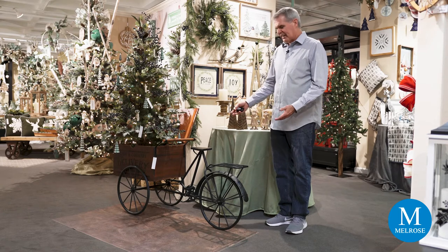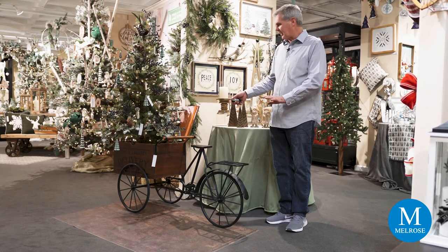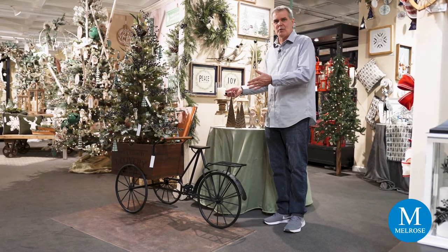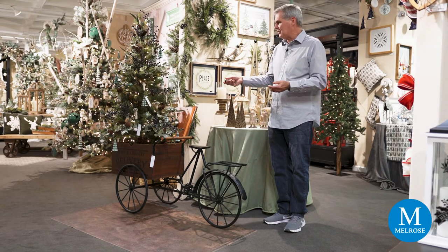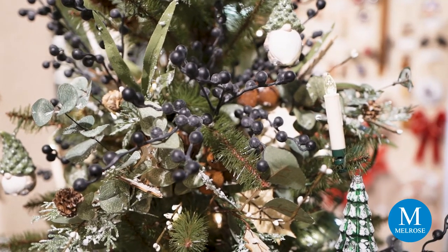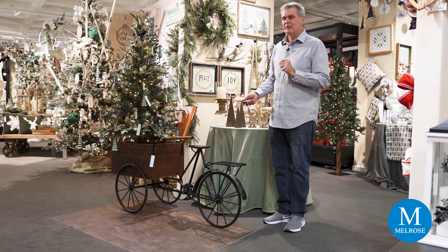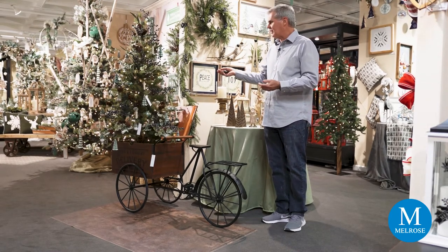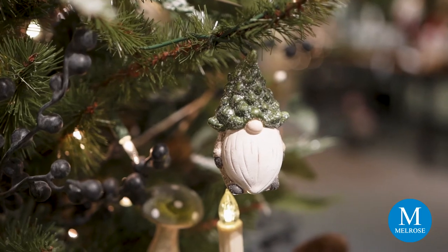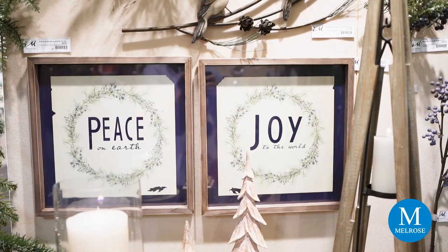Remember our bike cart that we introduced about a year ago? It's an incredible showpiece and display piece you can use for so many different things. Here we chose to put a Christmas tree in it, and we've added something to take Juniper Grove in a slightly different direction — blueberry stems. The different values of green already have that little hue of blue, so the blueberries are a natural addition that gives you a different palette. There are also some little gnome ornaments and clip-on mushrooms in green, along with clip-on candles.